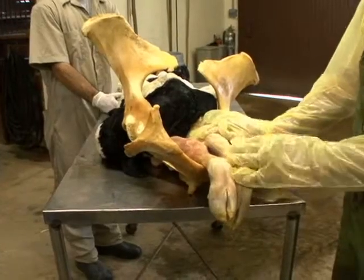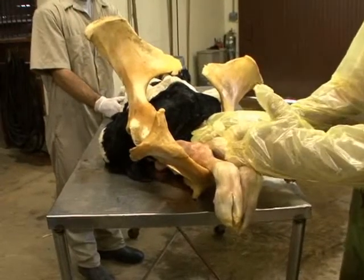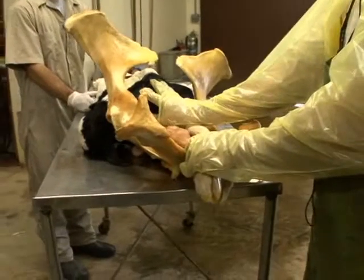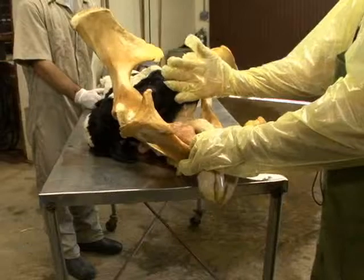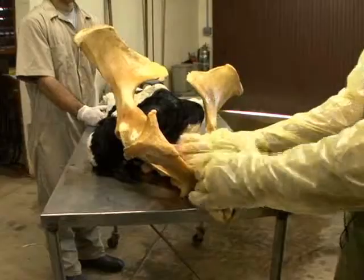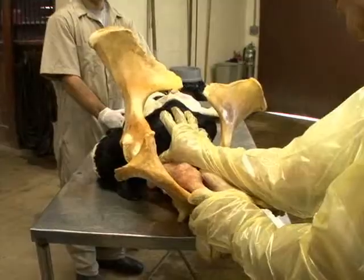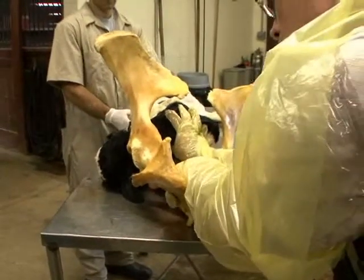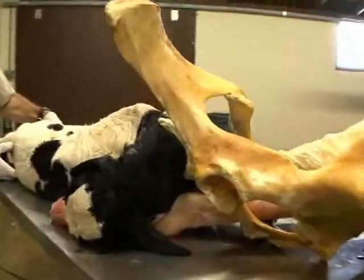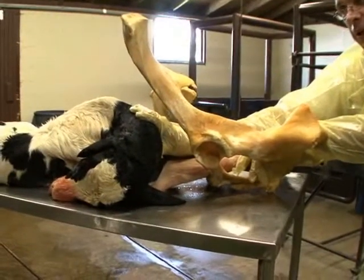We're going to go through some simple procedures to try to correct this malpositioning with the head being held back. The first thing that must take place after you complete your physical examination is to relieve pressure of the calf being pushed into the birth canal. That will give you a chance to correct the head back. So the first thing you'd want to do is repel the calf back into the uterus, pushing back just enough to give you a little more room to investigate where the calf's head is and whether you can correct the position to deliver the calf per vagina.